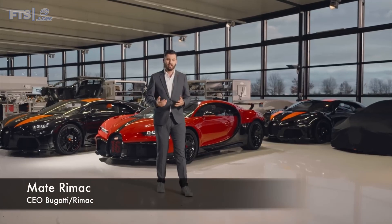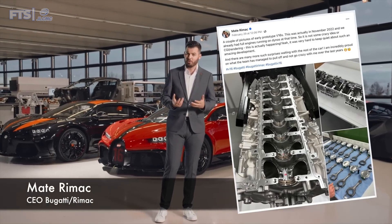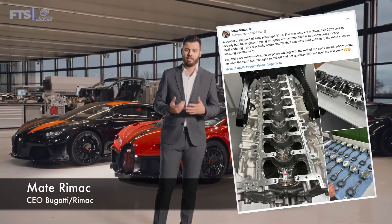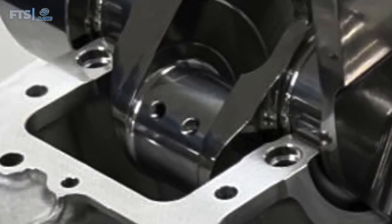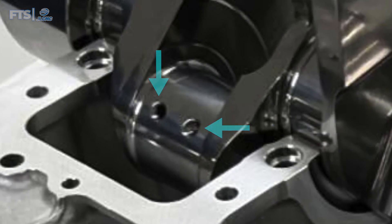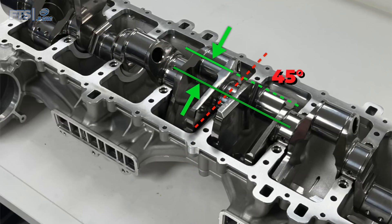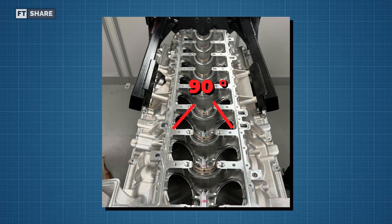Bugatti CEO Mate Rimac posted prototype engine photos on Facebook, giving us images to analyze. We can see the crankshaft, and since two cylinders share a common crankpin, we can confirm based on the firing order that it is a 90-degree V8. It is clearly a cross-plane crankshaft with a 45-degree offset in the middle, creating two V8s that alternate power strokes every 45 degrees of crankshaft rotation. A photo of the engine block also confirms the 90-degree bank angle.